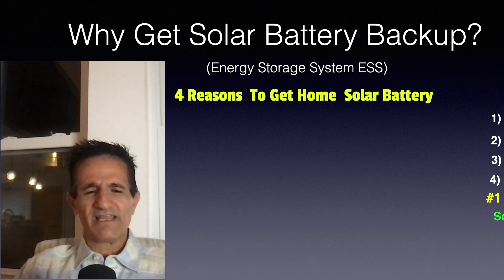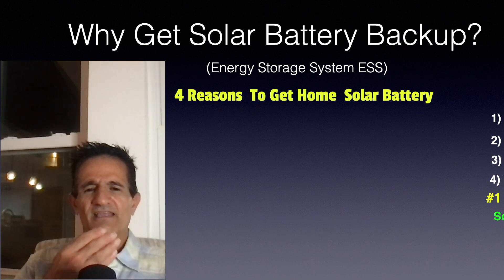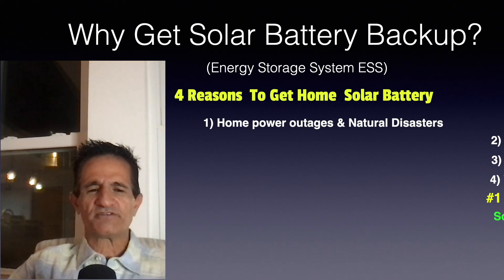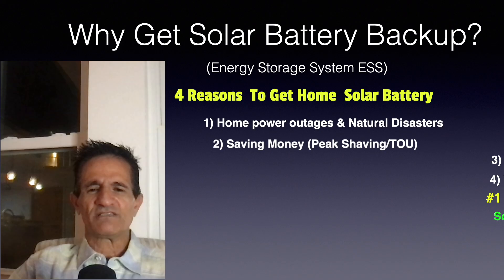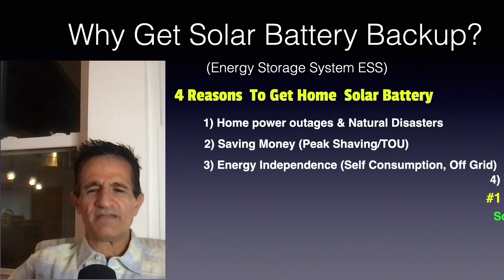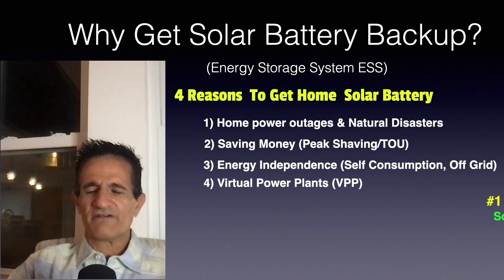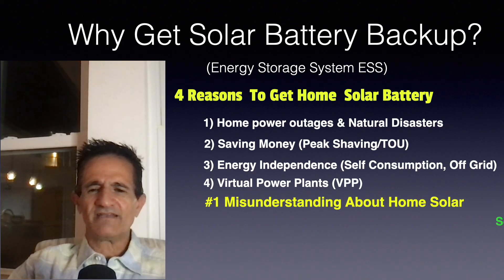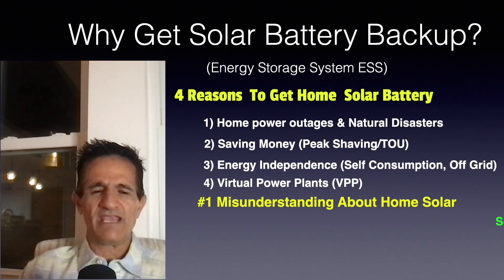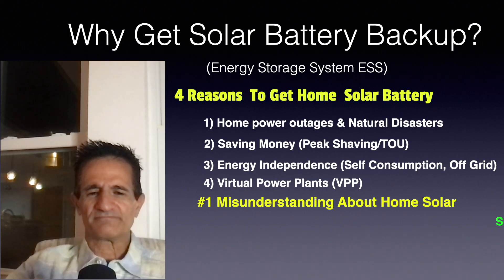A quick recap: four reasons to get a home solar battery — number one, home power outages and natural disasters; number two, saving money with peak shaving and time-of-use rates; number three, energy independence, self-consumption, and off-grid; number four, virtual power plants. And the number one misunderstanding about home solar: during any power outage, you need a battery if you want power. Plus, solar battery cost ranges from $10,000 to $40,000.